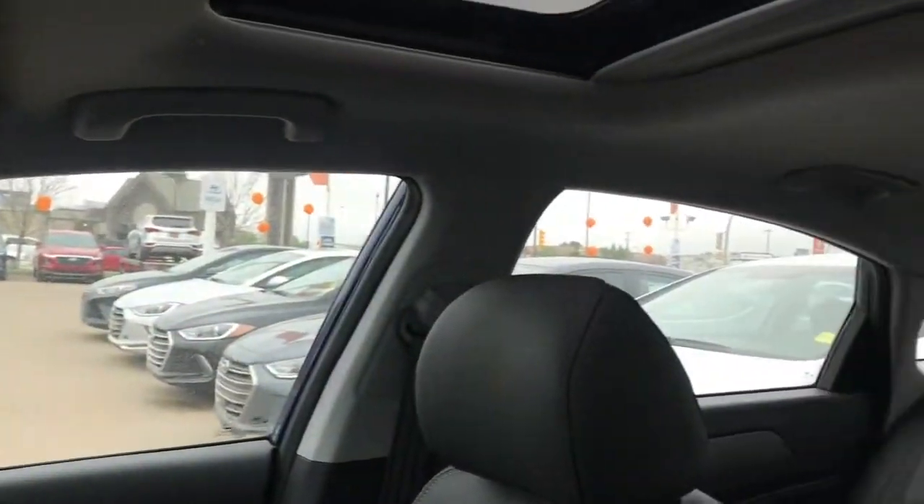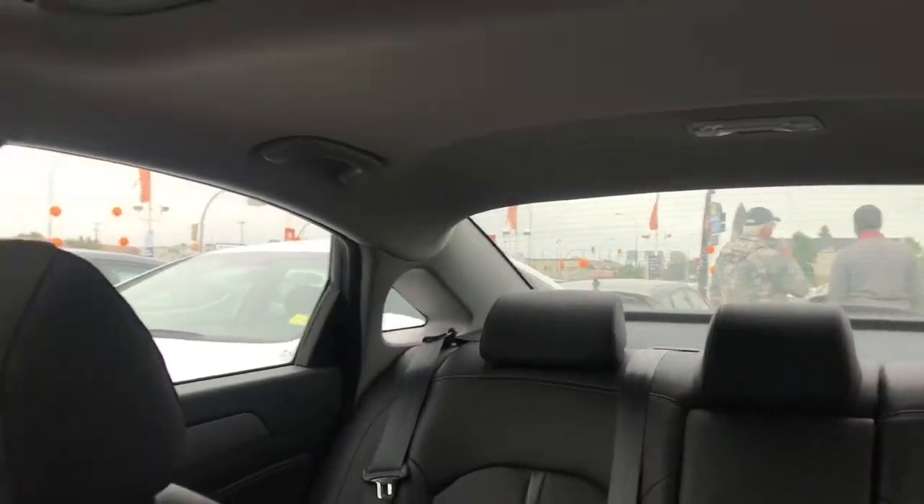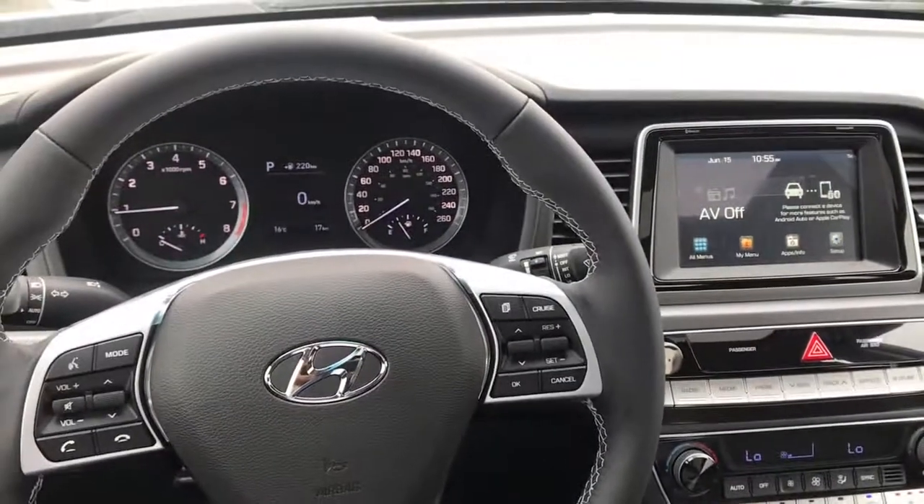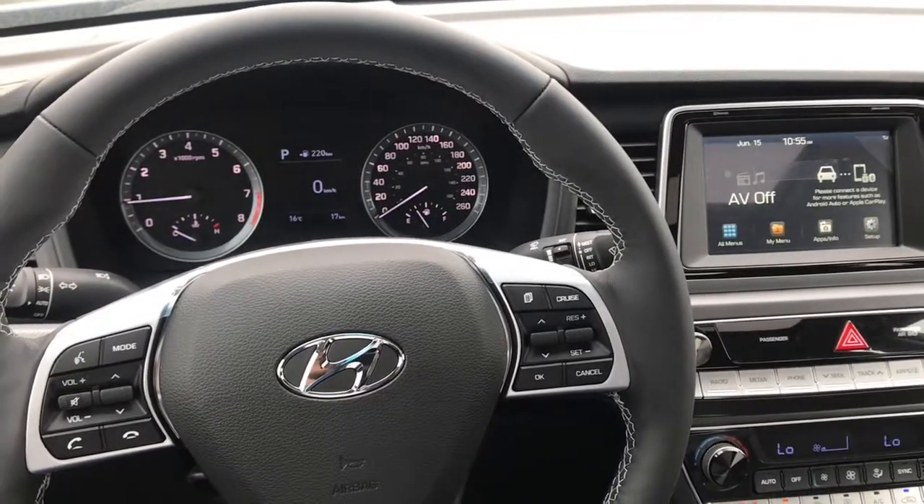And that is the 2019 Hyundai Sonata Preferred. Be sure to get in touch. Thanks for watching, Joe and Karen. See you soon!